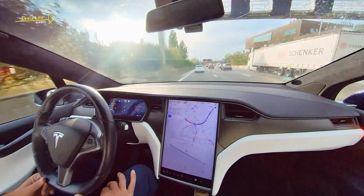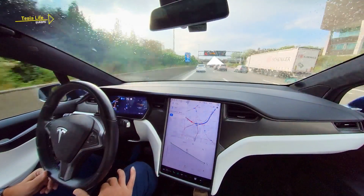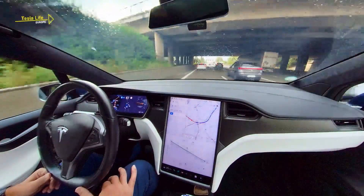We are driving on Antwerp's Ring. Autopilot does not read the Matrix signs here in Belgium. In the Netherlands it does, and a tap on the Autopilot stalk is enough to reduce the speed accordingly.